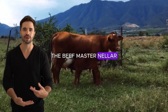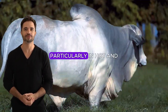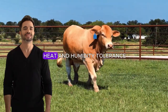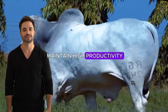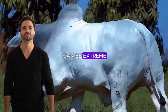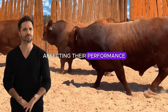The Beefmaster Nylor stands out for its excellent ability to adapt to various environments, particularly in hot and humid climates. Thanks to the influence of Nylor, this cross has superior heat and humidity tolerance, enabling the animal to maintain high productivity in tropical and subtropical regions. This is especially useful in areas where temperatures can be extreme and where other animals might suffer from thermal stress, affecting their performance.